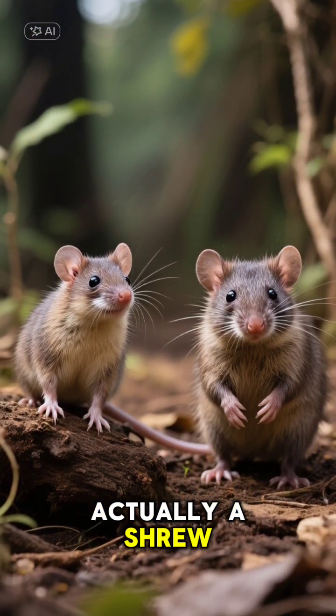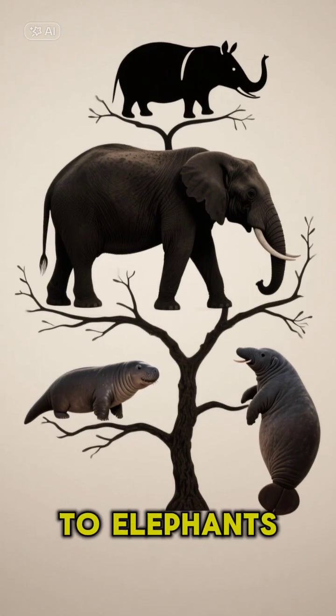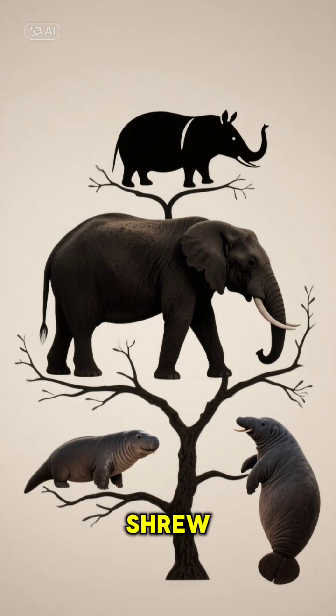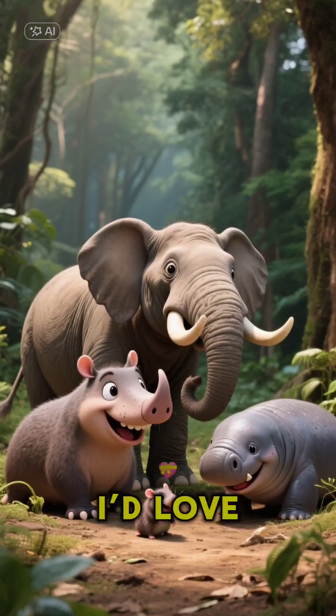First off, it's not actually a shrew. It's more closely related to elephants, aardvarks, and manatees than it is to any other shrew. Talk about a family reunion I'd love to see.